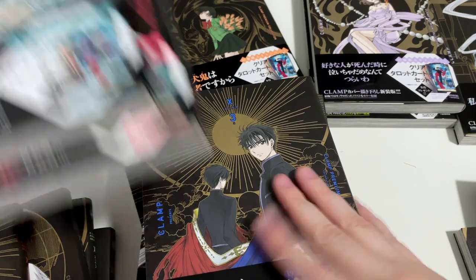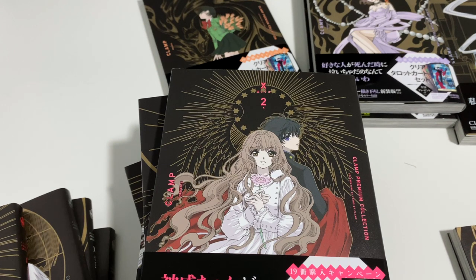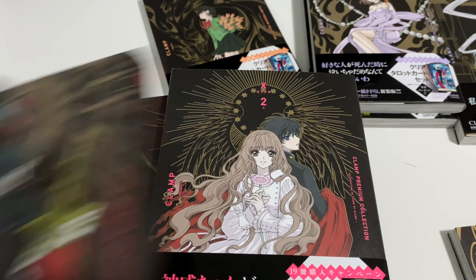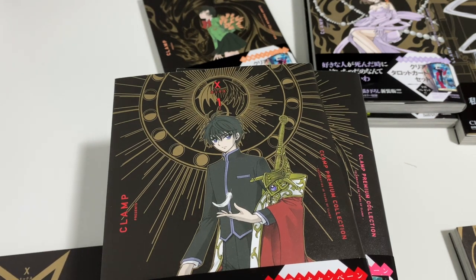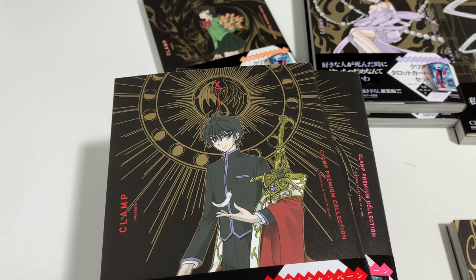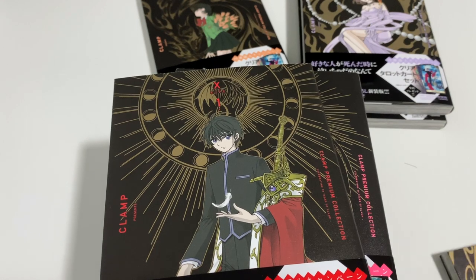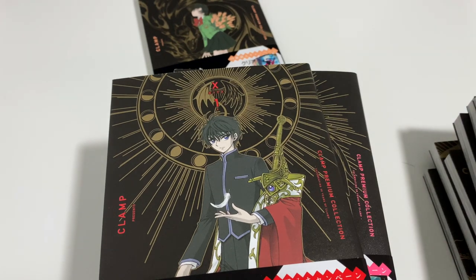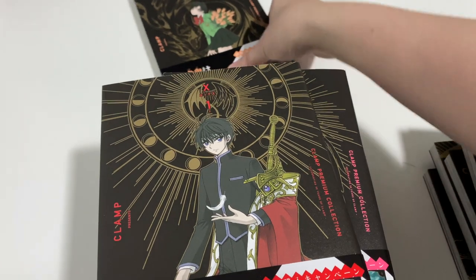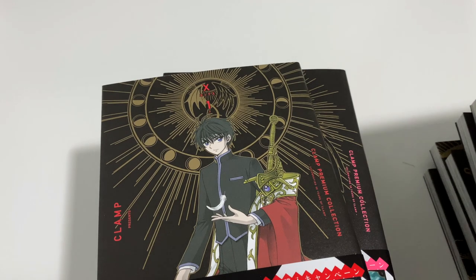I've done a couple of videos about the different versions of the manga that I have bought so far, and it's definitely interesting the way that everything's in a different style. Eighteen and a Half is what the last book is called, because I think the series never really actually completed — that is why it's called Eighteen and a Half.